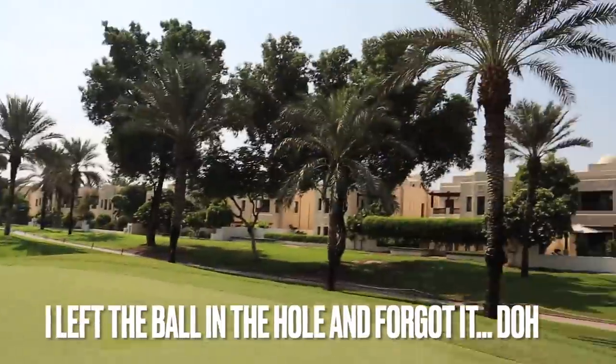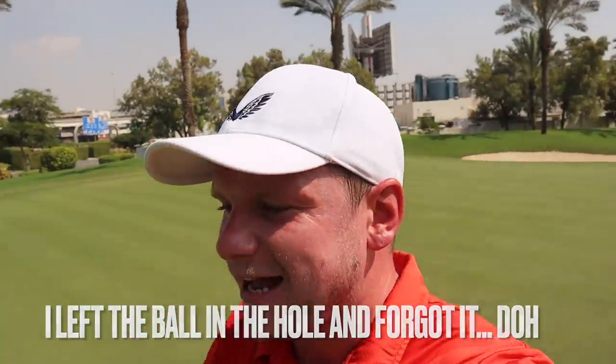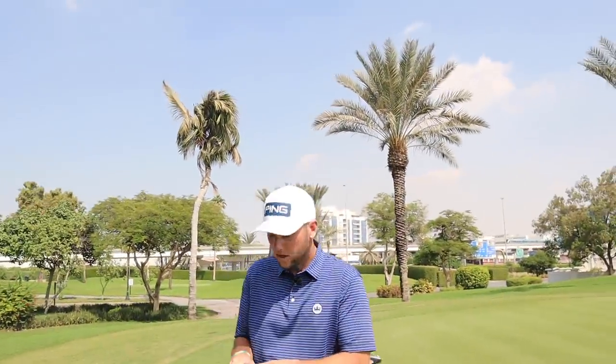Make sure you head over to Chris Dennis Golf — I'll link it in the description for part two, you do not want to miss this. We're going to play the next two holes — a par five and then an unbelievable par three. Thank you so much for watching — I'll see you tomorrow. Bye!